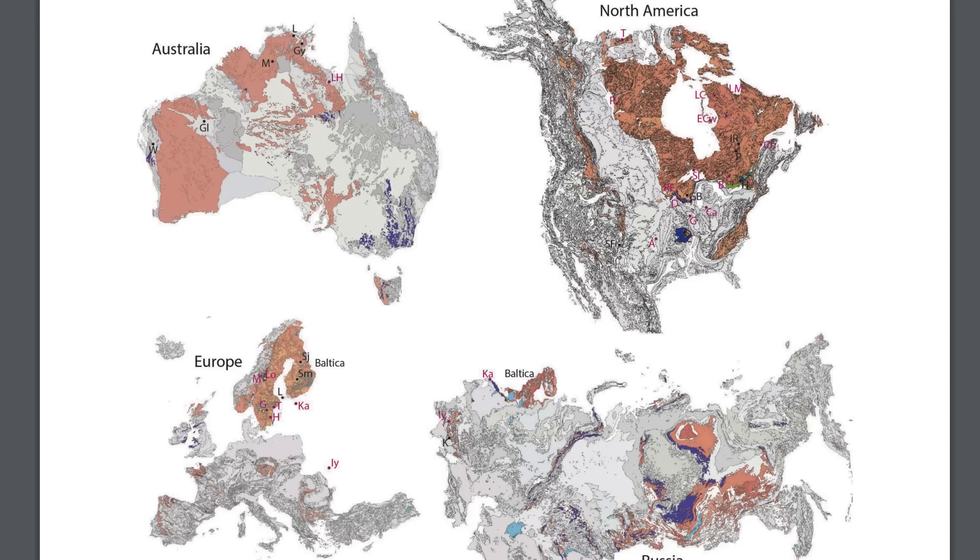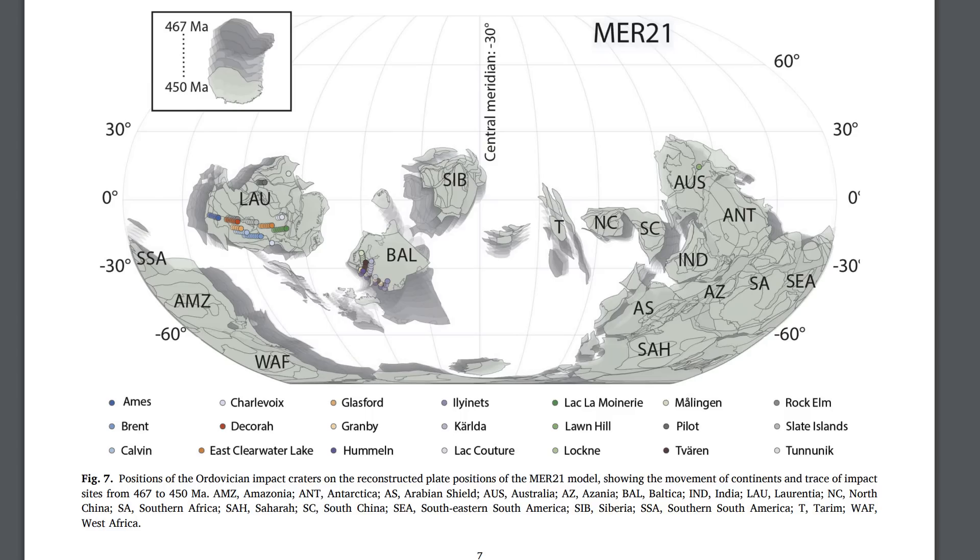According to their analysis, they believe that all the big impact sites were happening very close to the equator - within plus or minus 30 degrees.